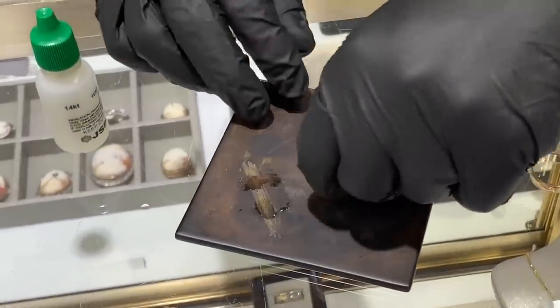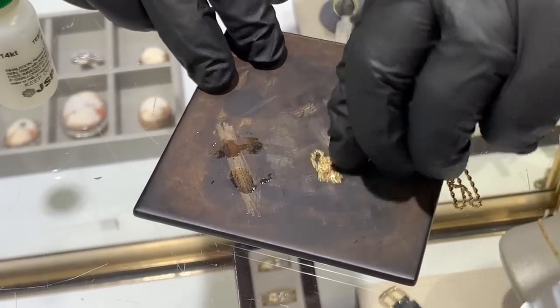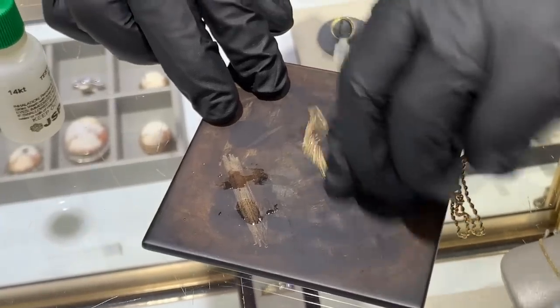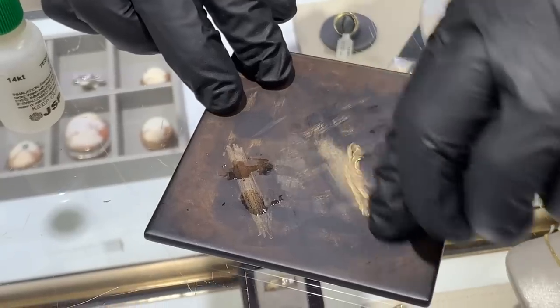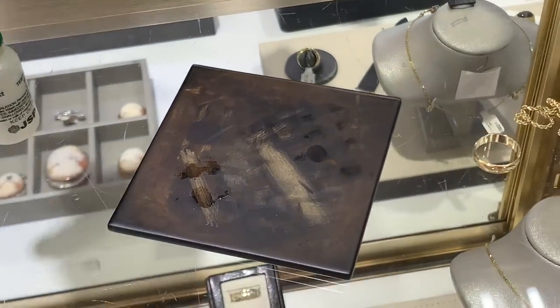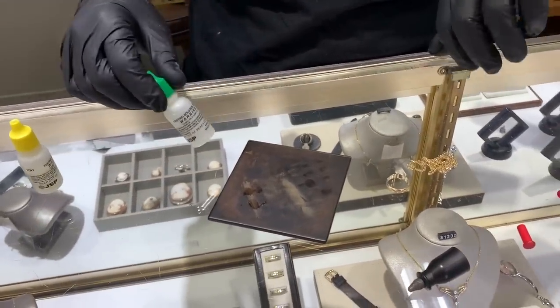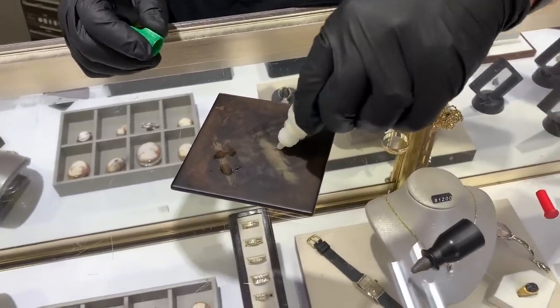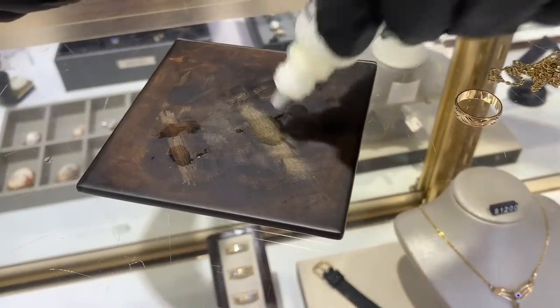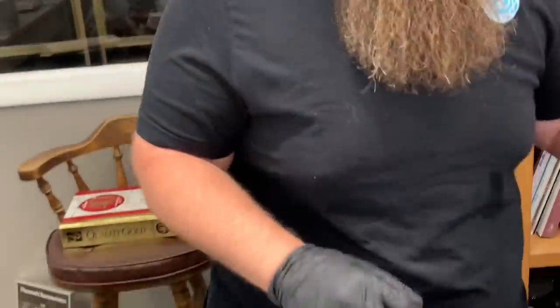Now we'll test the rope chain — these are harder to scratch on the stone because they're loose. This acid test is the most tried, tested, and true method; it's been going on for thousands of years. We don't need to use the 10k acid because we tested it and knew it was 14k, so we'll just verify the machine didn't lie to us. And it's staying — it's not fading. That's the way to go, especially for new guys.